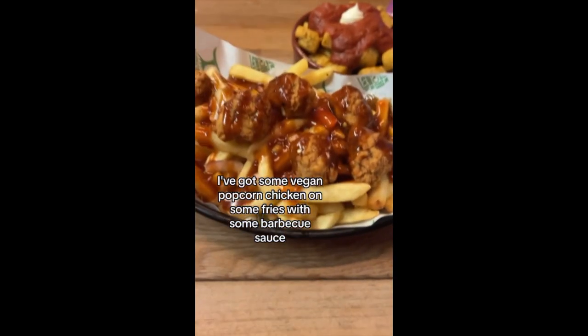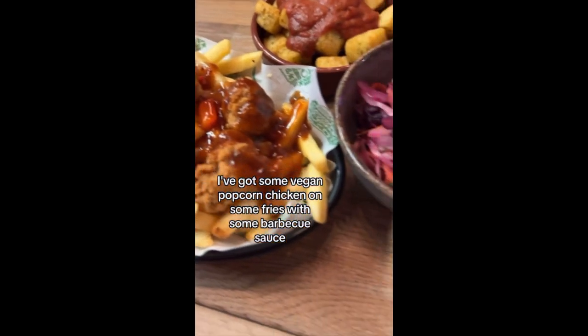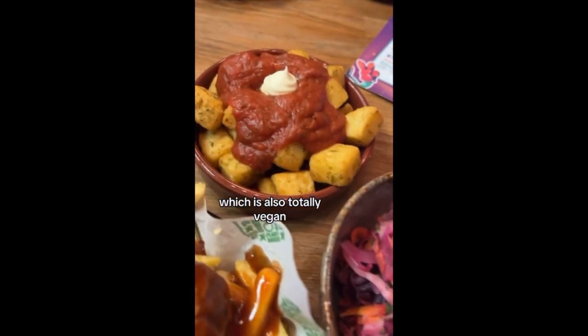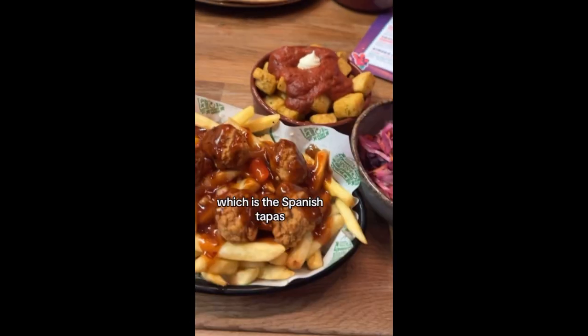Tonight I ate out. I've got some vegan popcorn chicken on some fries with some barbecue sauce, with some house slaw which is also totally vegan. And that's vegan mayo on top of my patatas bravas, which is the Spanish tapas.